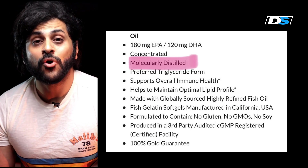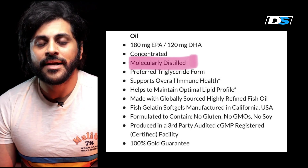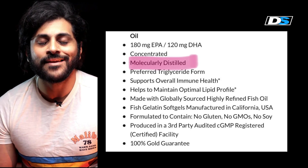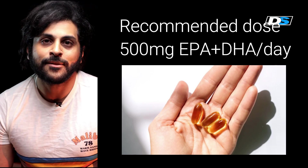Look for how your manufacturer produced your omega-3 and how it was concentrated, because the triglyceride form of omega-3 is really important because it retains its potency. A total of 500 mg of EPA and DHA is required for optimum health.